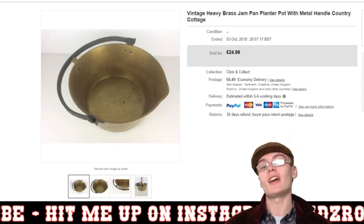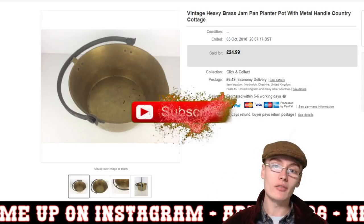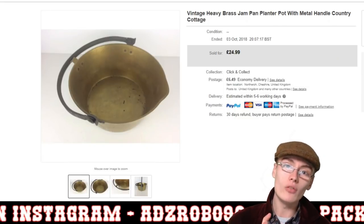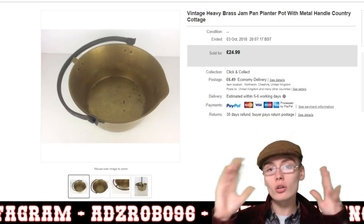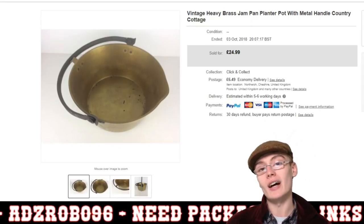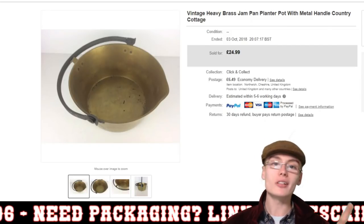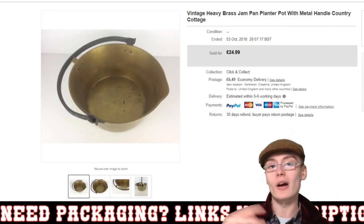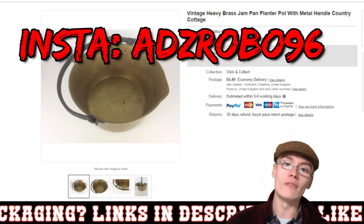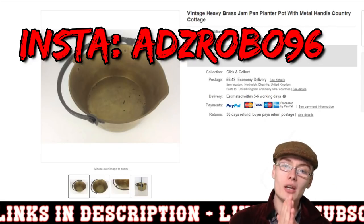Before we get on with that, if you're new to the channel please do subscribe. On this channel I do reselling sales updates, reselling haul videos, tips videos — all about reselling on eBay and Amazon. If that's your kind of thing then please hit that subscribe button, don't forget to hit the notifications bell, and you can find me on Instagram where I do regular updates, roughly three or four times a week, sharing my sales over there as well.